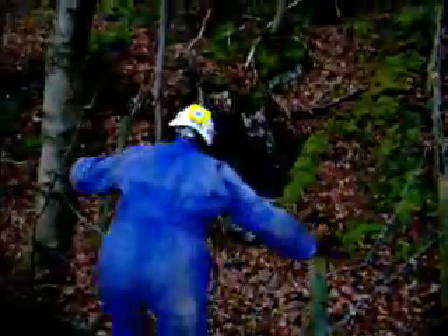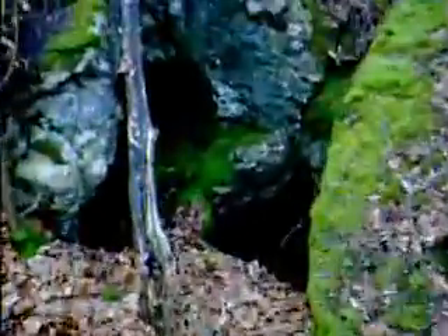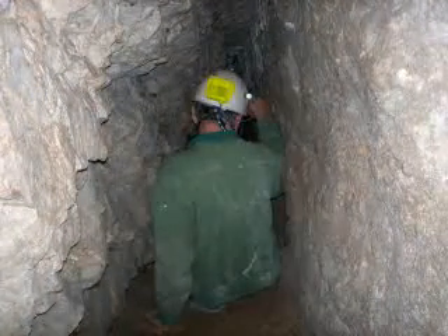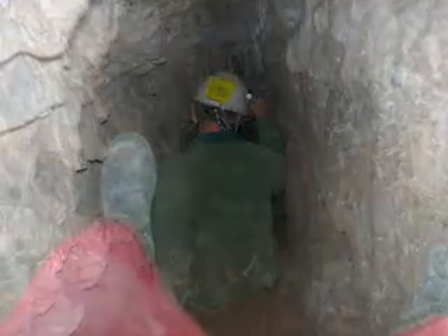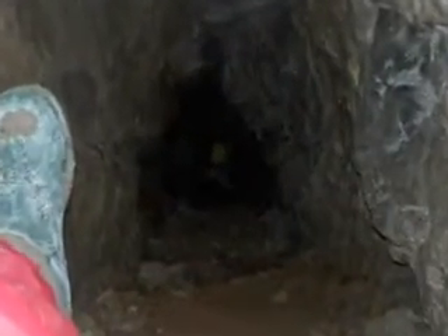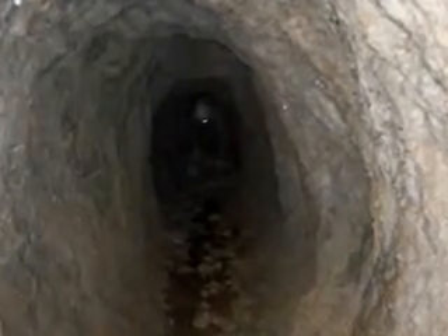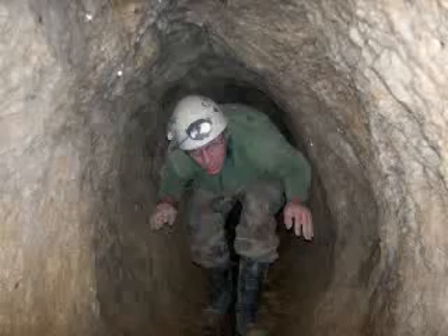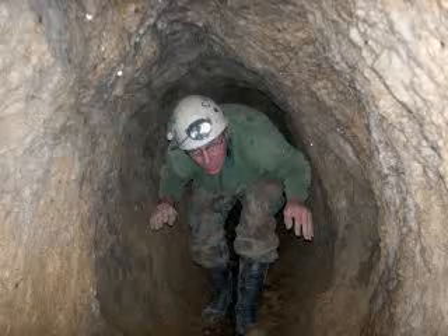Behind the quarry, at around 10 o'clock on the clock face, and just within the borders of the forest, we discovered another mine. There were two passages here. This passage was small and narrow and led steeply down at an angle of around 60 degrees to a small choked chamber around 50 feet below. The other passage led into the hillside and was only slightly larger, but terminated at a collapse after around 100 feet.